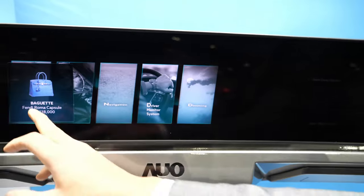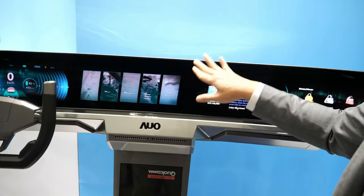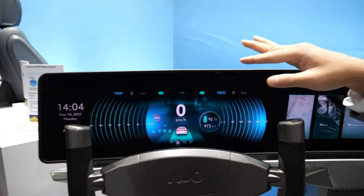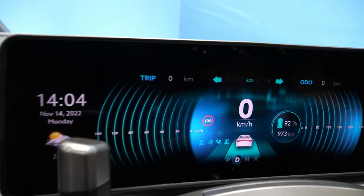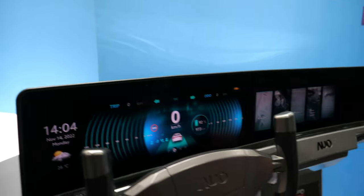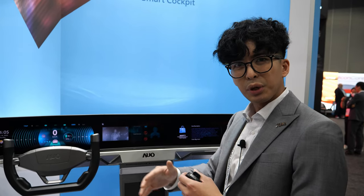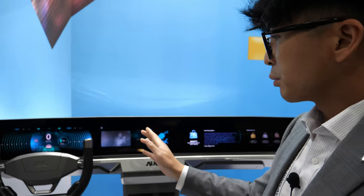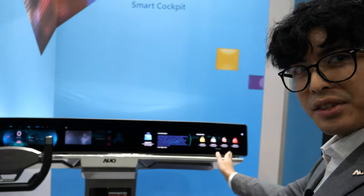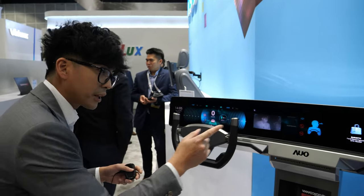There's no camera in this bezel, but we have a driver monitoring system on the driver side. How it works is with an algorithm developed in-house at AUO — we can detect your eye movements, mouth movements, hand gestures, etc. So we know when you're on the phone, smoking, or looking away from the road. We can also detect when you're trying to look at the passenger display.